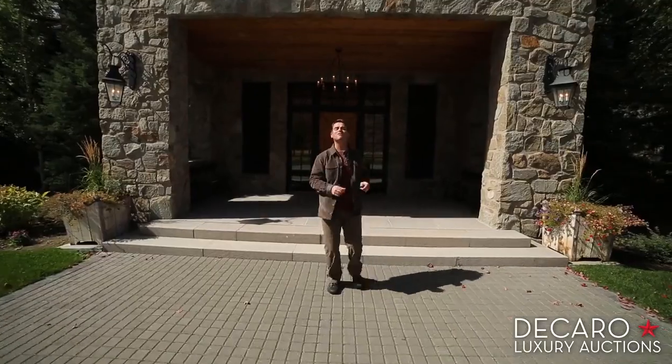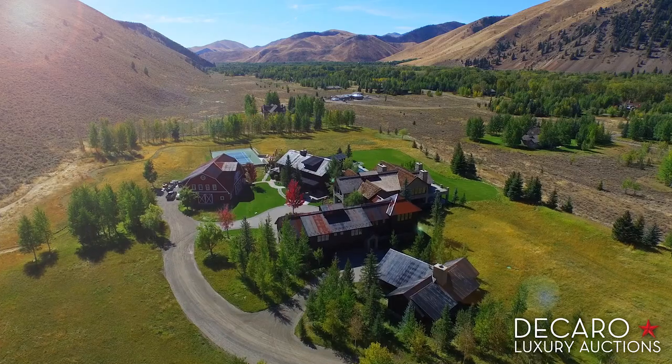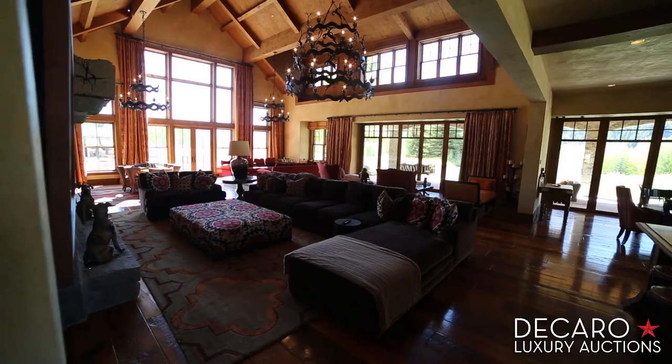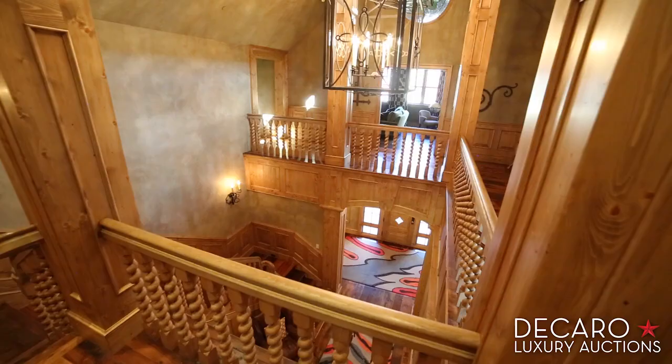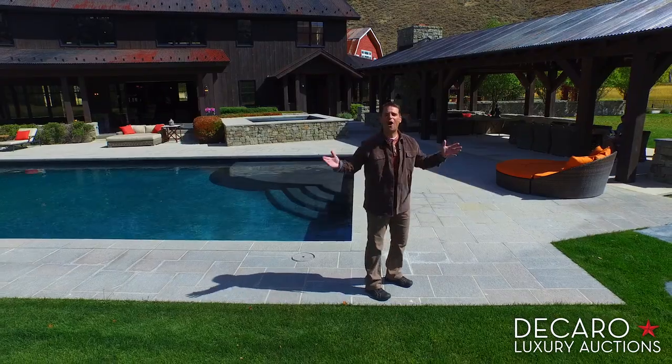Welcome to historic Sun Valley, Idaho. This private pristine estate on almost 13 acres is going to absolute auction without reserve. Carroll Luxury Auctions will open the bidding, and whoever has the highest price gets to call this contemporary mountain mansion home.